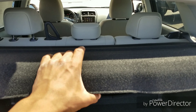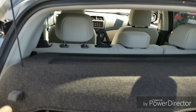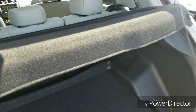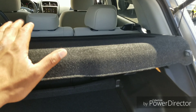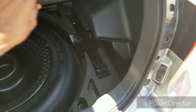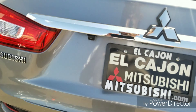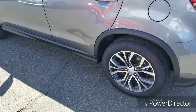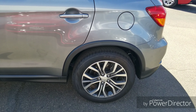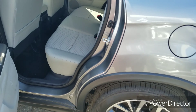Before we go inside, let me tell you about the warranty. All new Mitsubishis come with a 10-year, 100,000-mile powertrain warranty, a 5-year, 60,000-mile bumper-to-bumper warranty, 7-year, 100,000-mile paint protection, and a 5-year unlimited mileage roadside assistance warranty — so you can cancel your AAA for at least the first five years.